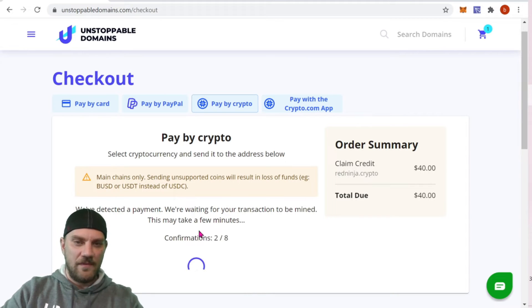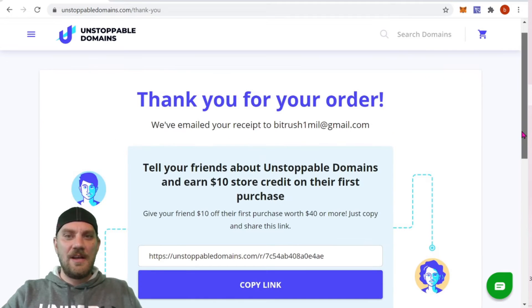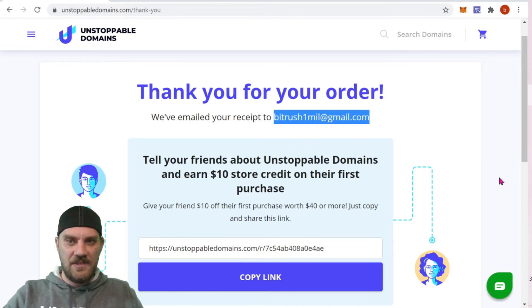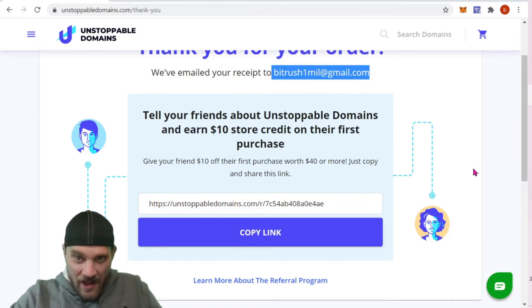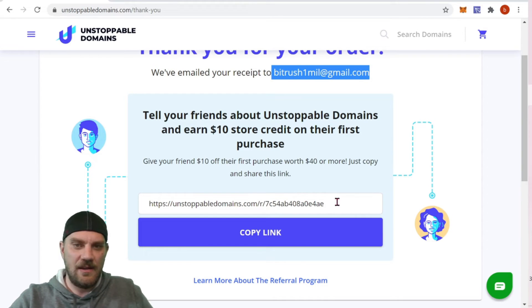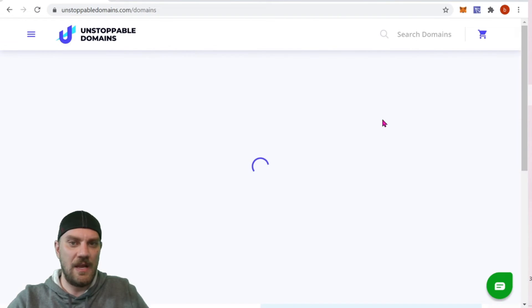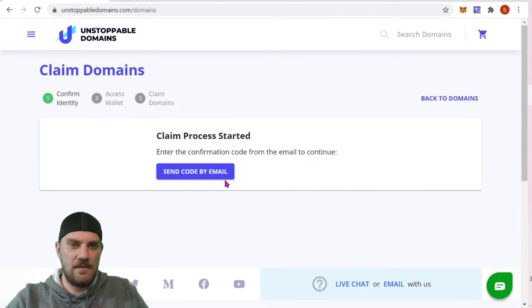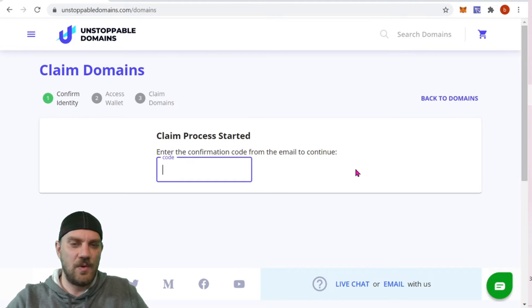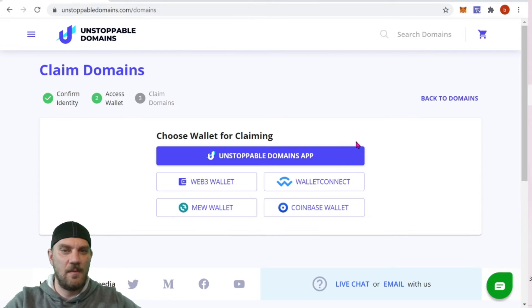Now that that's gone through, we just have to wait for several confirmations and we can see it on our end on Unstoppable Domains. It has completed, and we can see here they will email a receipt to your email address. Also, if you want to give friends a referral you can get a $10 credit. Now let's come back over and check out our domain — back to 'My Domains.' We're going to click 'Send Code by Email,' and it will send a code to our email. Paste that code back in and we're good to go.